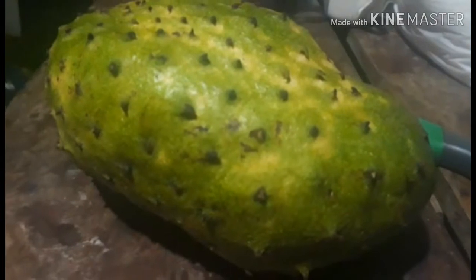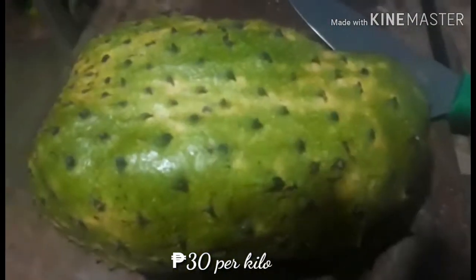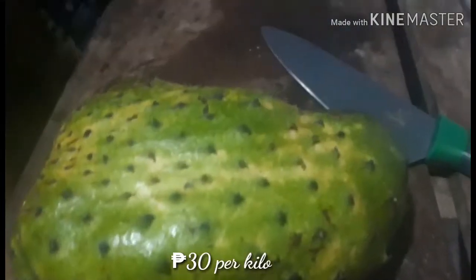Hi guys, this is Marianne from Maryland Dragon Fruit Gardens. Look what we have here — I bought a kilo of guyabano. This is it, and it costs only 30 pesos Philippine money. Today it's ripe, so it's time for us to open it.